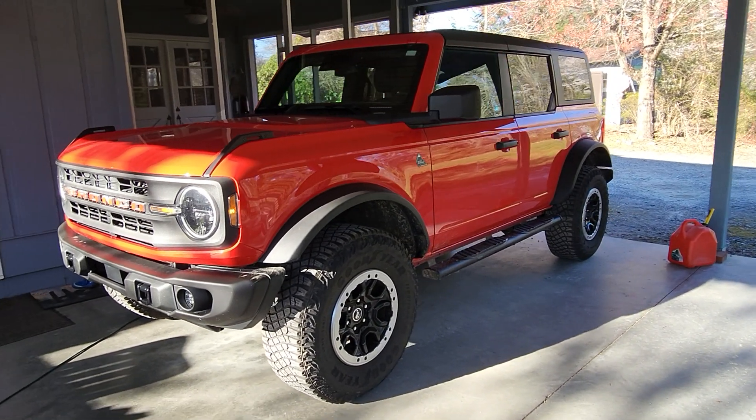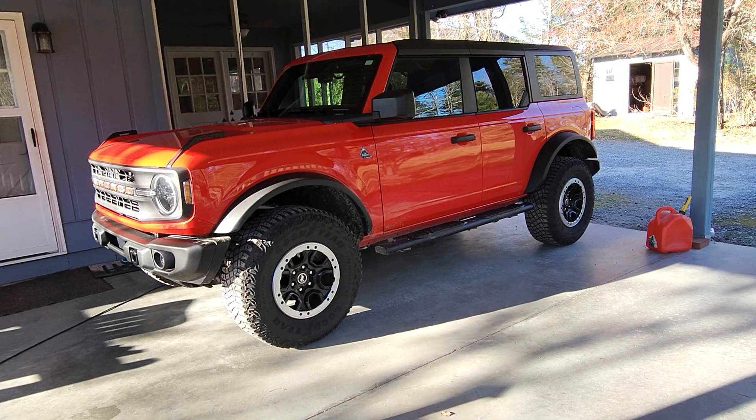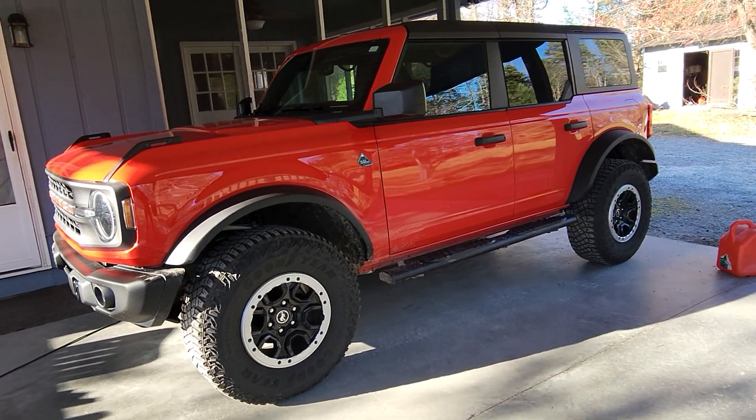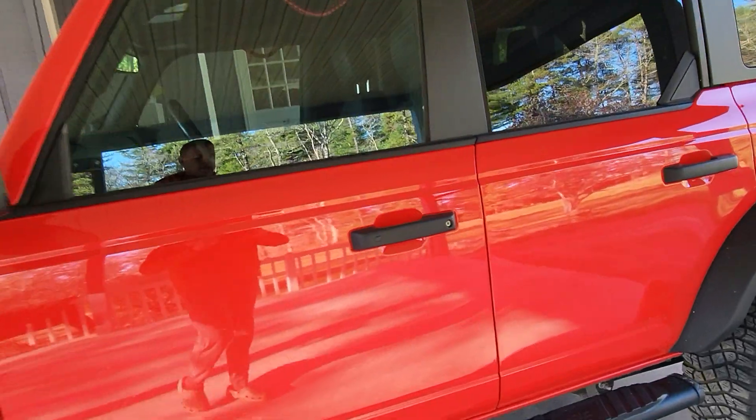Well, this might be the last time we look at the Black Diamond. This is a '22, hoping to go trade in for a '24. I'm gonna go do the numbers on it here in just a minute — one last little look inside.